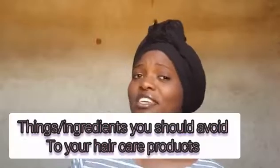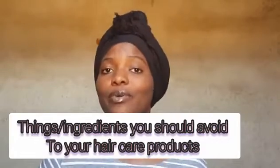Hello guys, welcome back to my channel. My name is Lydia. I want to share with you about the things you need to avoid in your hair products. I'm sorry for my English — my English is not good. I'm from Tanzania where we don't use English language; we only speak Swahili.